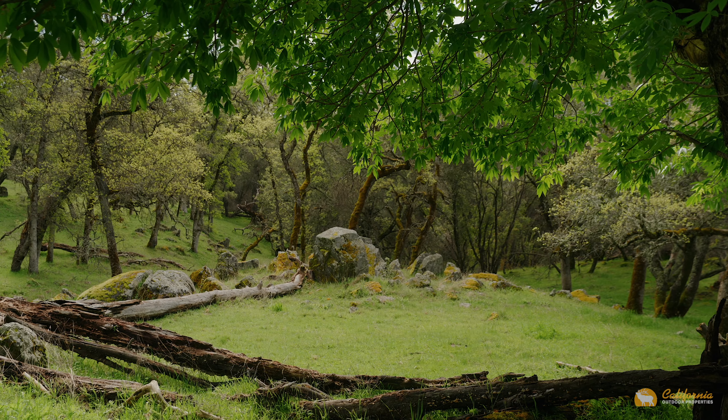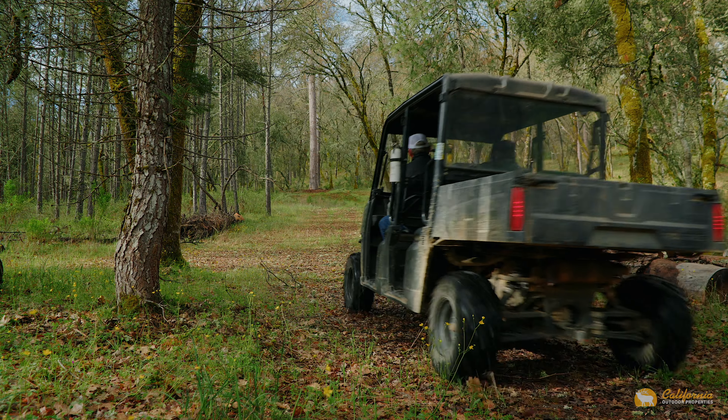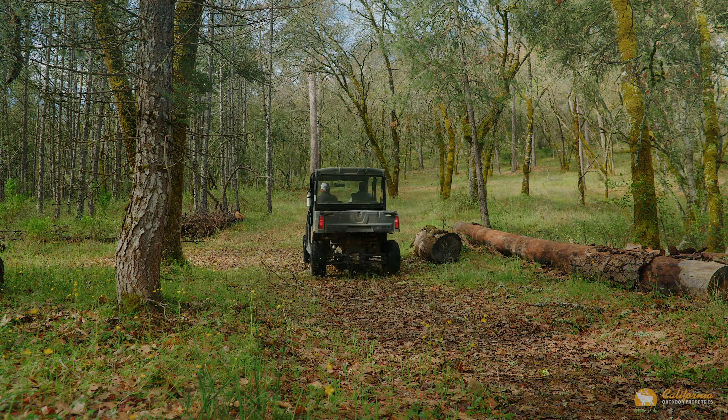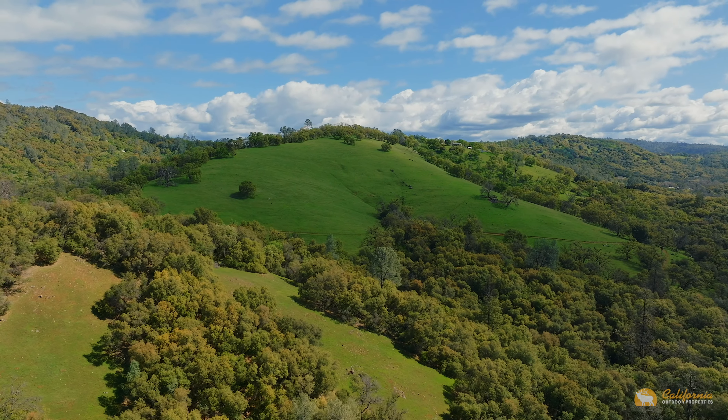If you've ever dreamed of owning a ranch but want to be close by the conveniences of major towns and shopping, you'll be hard pressed to find a better location property than this special slice of heaven called the Hyatt Ranch.